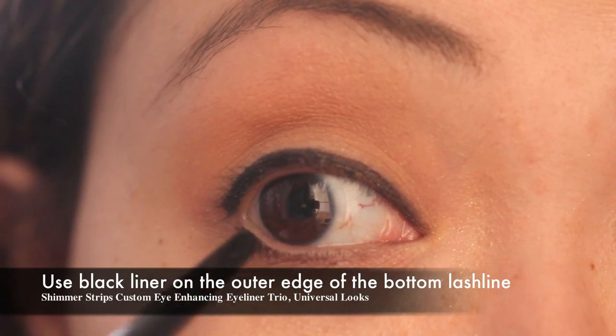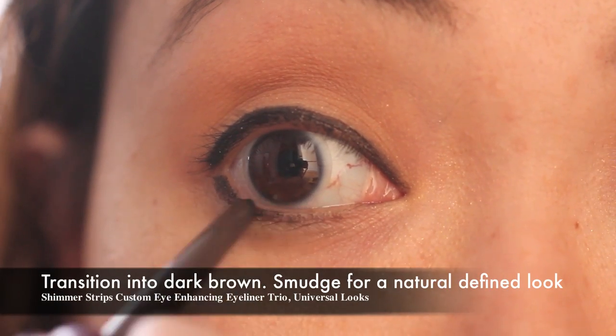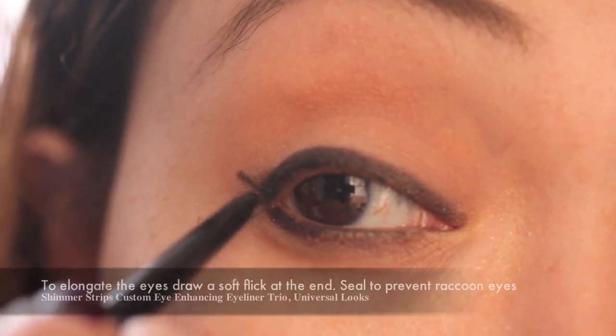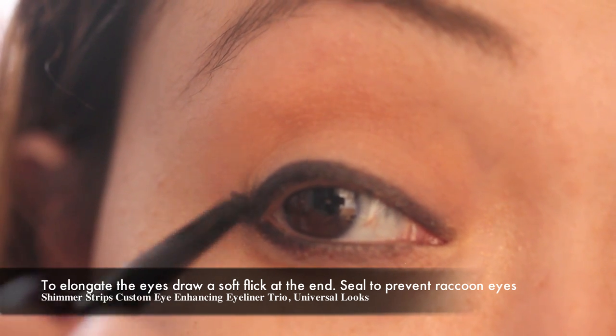For subtle definition, create a transition with the bottom eyeliner. Begin with the black on the outer edge and then transition to dark brown — I'm using the Physicians Formula liner as part of the same trio. To elongate the eyes, draw a soft flick at the end. Seal it with eyeshadow to prevent raccoon eyes.